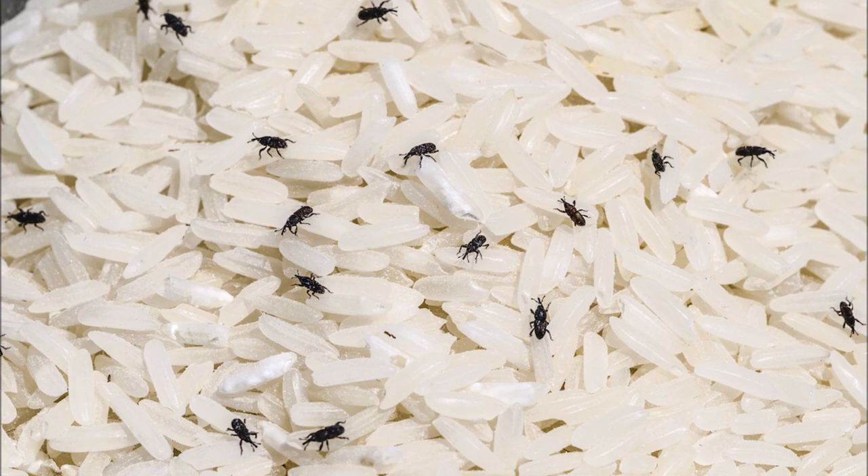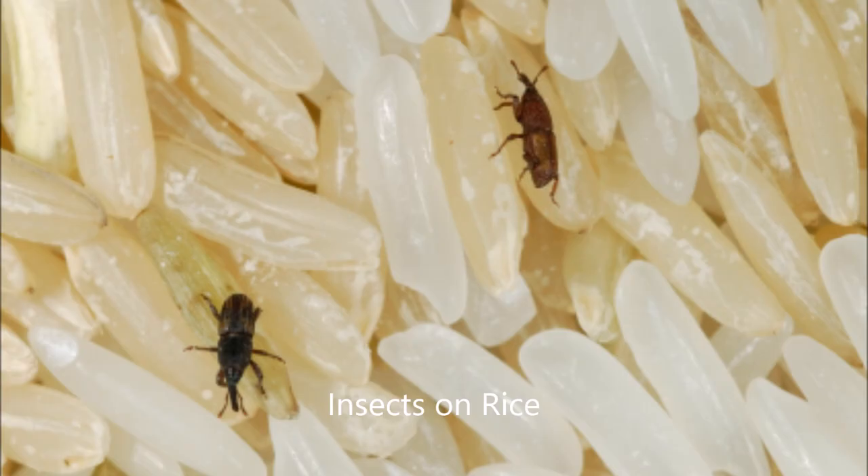Although these pantry pests can fly, they usually like to stay in their food source. So also check your pet's foods for these insects.